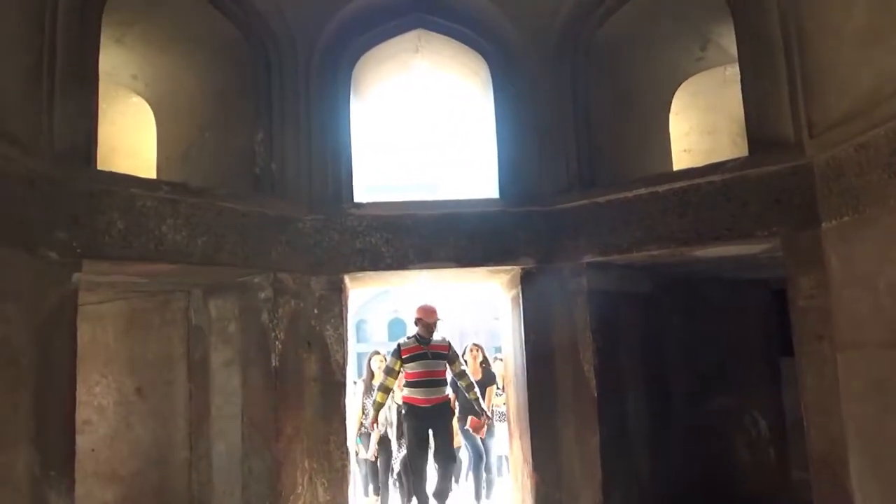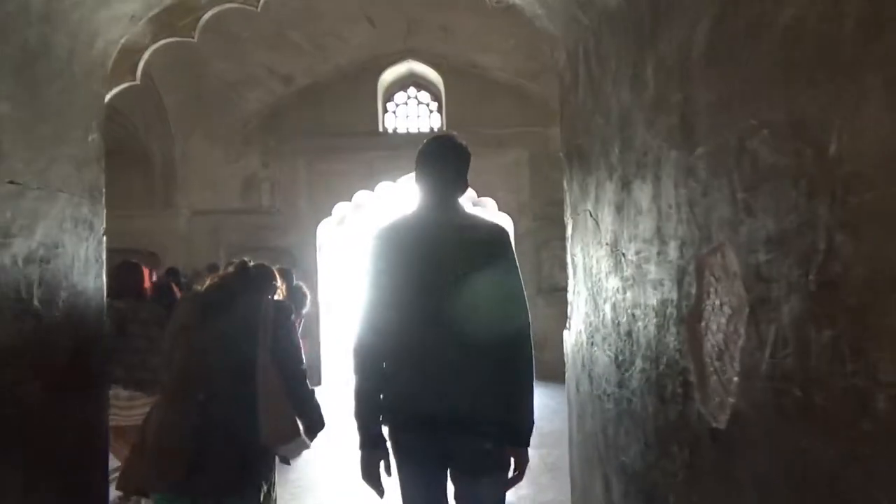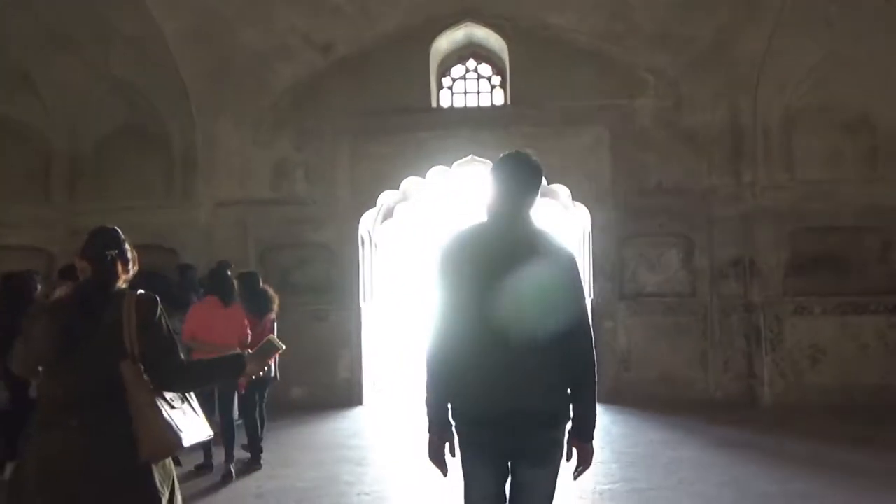Different emperors built different parts of the fort and it's named after them. The red part was built by Jahangir and is called Jahangir's Palace, and the white part was built by Shah Jahan.